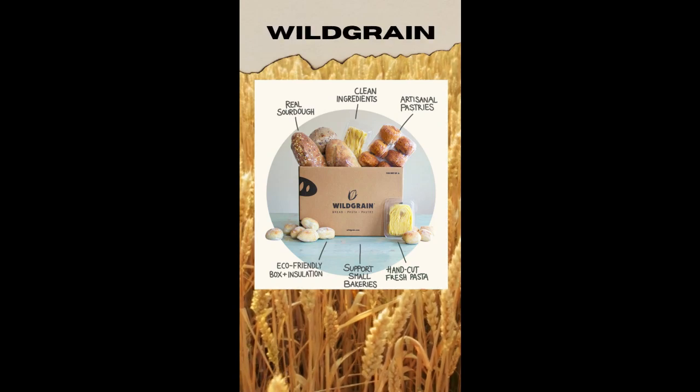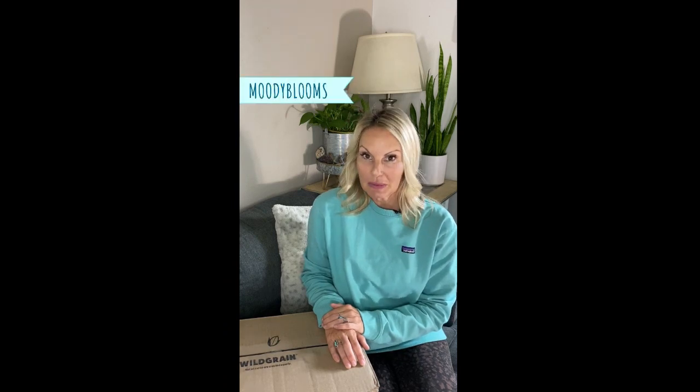Wild Grain is a monthly subscription box that delivers fresh hand-cut pasta, artisan pastries, and real sourdough breads. And they support local bakeries. Right now you can receive $10 off your first subscription box with code Moodyblooms at checkout.